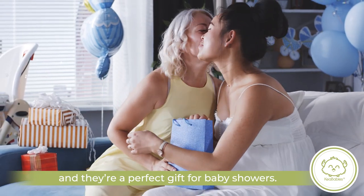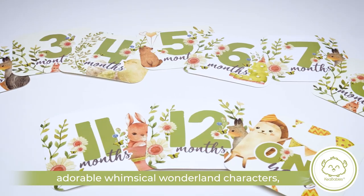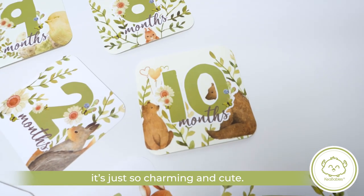And they're a perfect gift for baby showers. They've got all these adorable, whimsical Wonderland characters, and I really like the watercolor look. It's just so charming and cute.